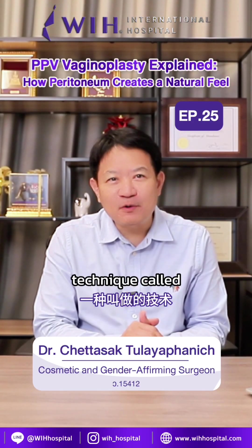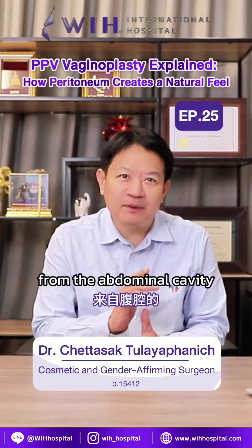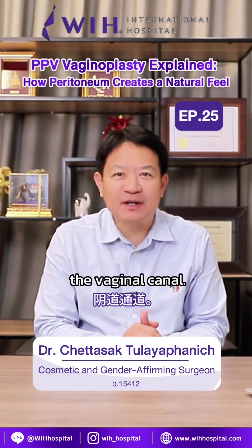Today I'd like to talk about a technique called PPV vaginal plasty, where I use the peritoneal lining from the abdominal cavity to help create the vaginal canal.